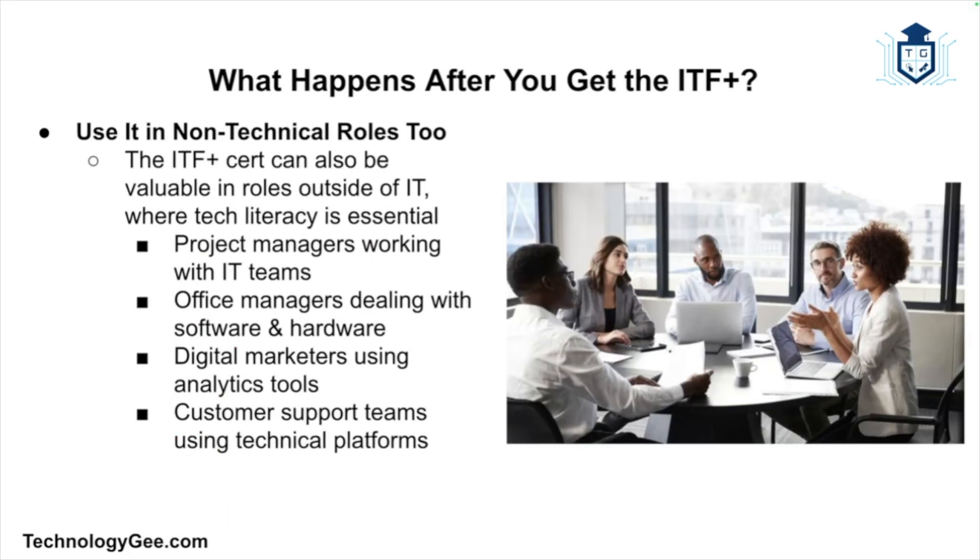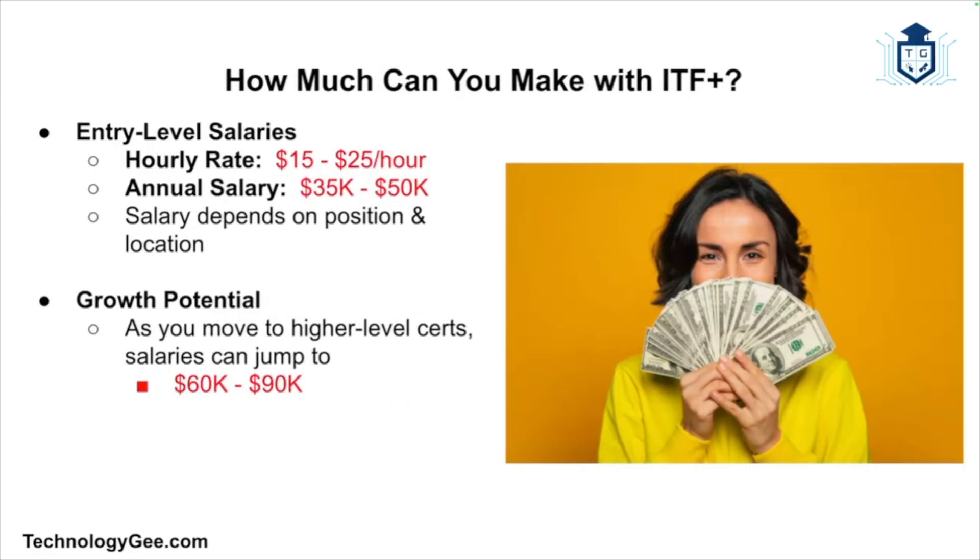You can also use the ITF for non-technical roles. Even if you don't work directly in IT, tons of jobs today require basic tech literacy. Project managers working with IT teams, office managers dealing with software and hardware, digital marketers handling analytics tools, and customer support teams using technical platforms — all of them need to know something about tech. Having ITF shows you're tech-savvy enough to keep up, giving you a competitive edge.